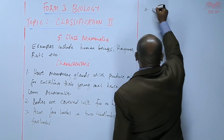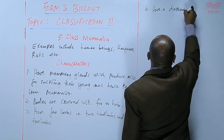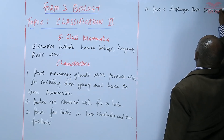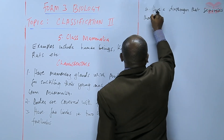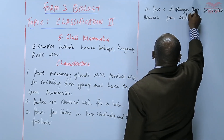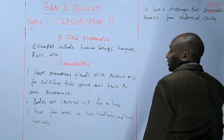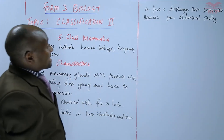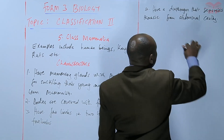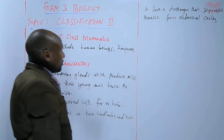They have a diaphragm that separates the thoracic from the abdominal cavity — that is, it separates the thorax from the abdomen.